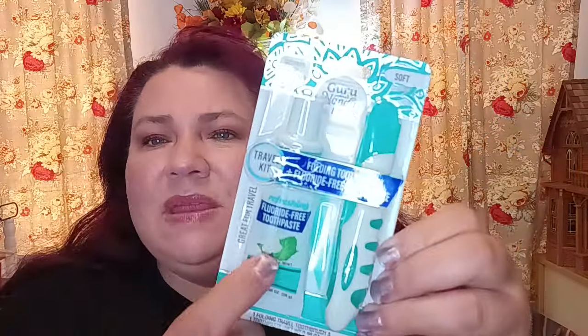I did find the GuruNanda Basics fluoride-free toothpaste — my husband does fluoride-free — and this one is Jasmine Mint. I wonder how that's going to taste! I'm looking forward to giving this to him. I bought it so he could take it to work and keep it there.